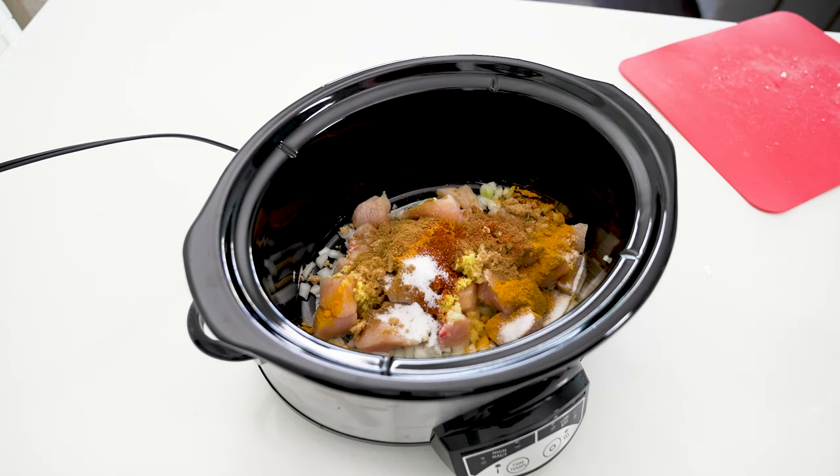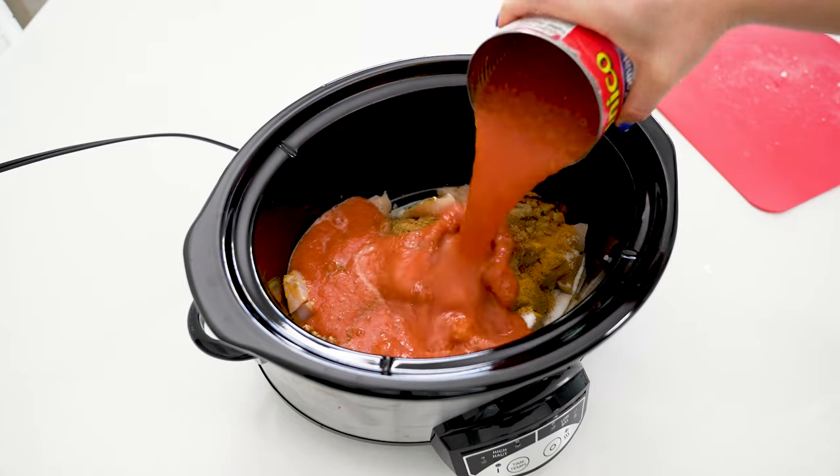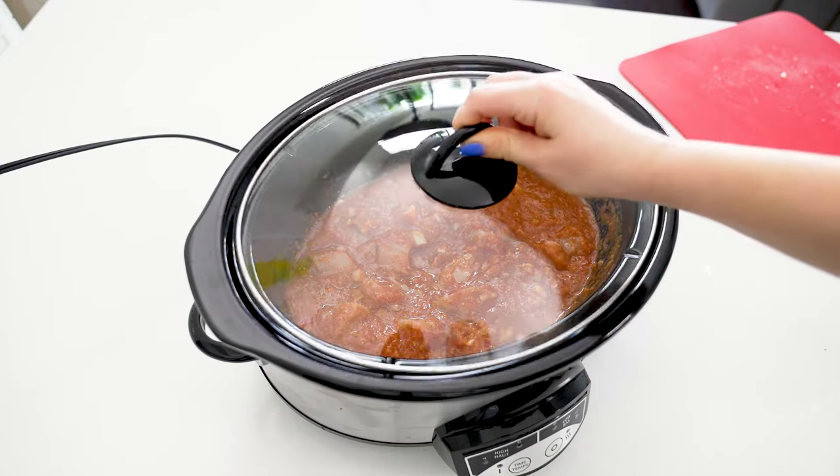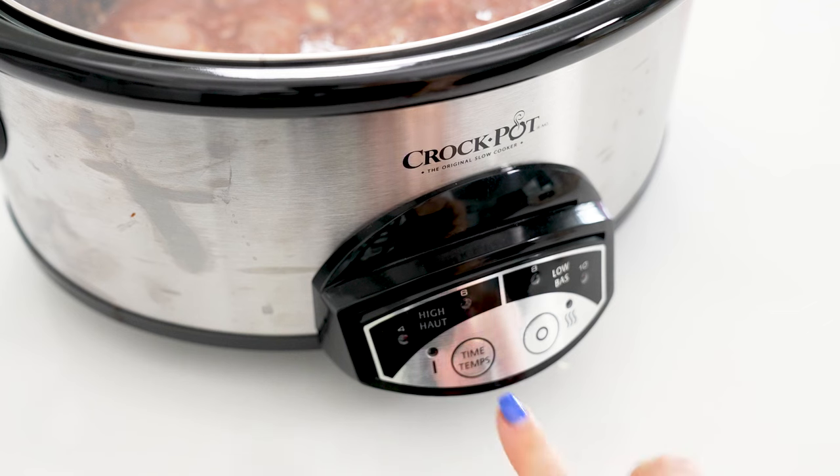You may want to season with more salt at the end, so just a heads up. Add one can of crushed tomatoes and stir everything to combine. Cook on high for three hours or on low for six hours. Because the chicken is diced up, you don't need as much cooking time as the average slow cooker recipe — it'll cook much faster.